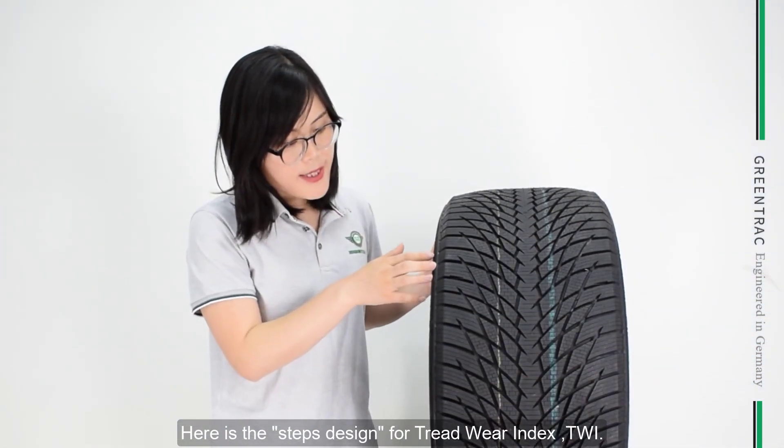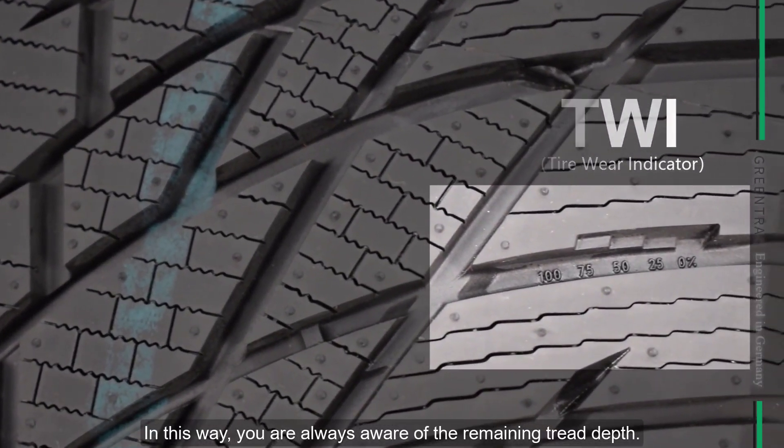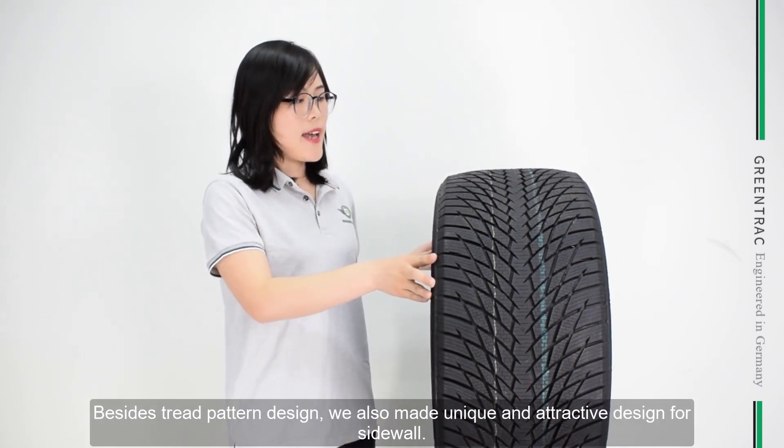Here is the depth design for the Tread Wear Index. In this way, you are always aware of the remaining tread depth.